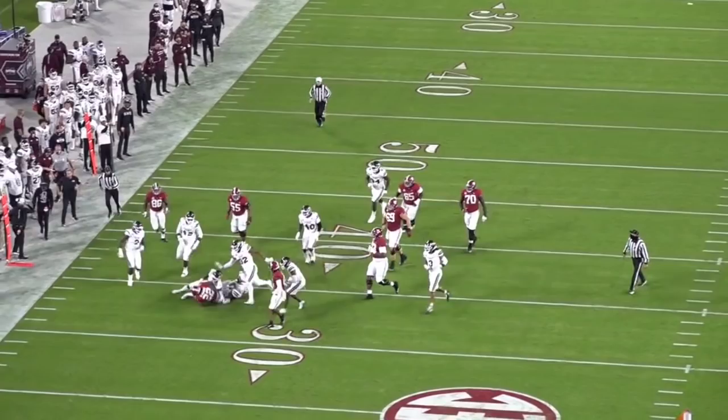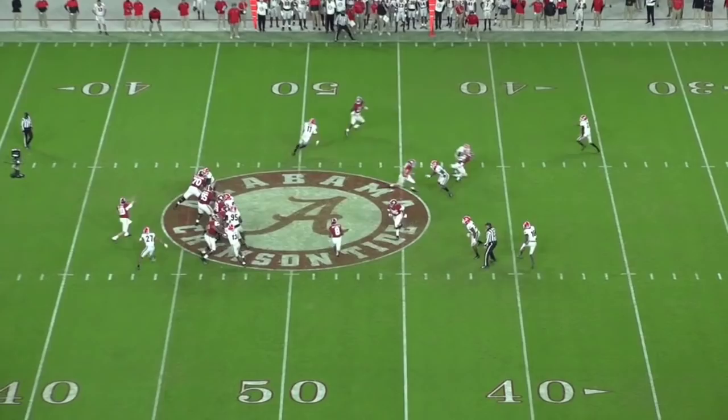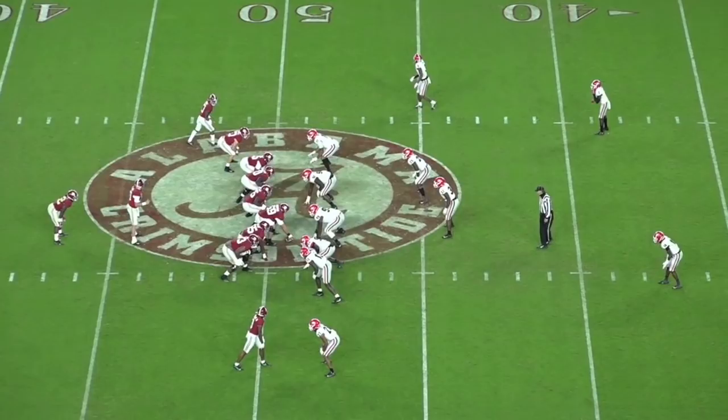This is a really nice example of Najee Harris' vision and his ability to manipulate second-level defenders to create bigger creases for himself. It's also a really nice example of Najee Harris' quick jump cut that he utilizes a lot in the backfield to manipulate second-level defenders.